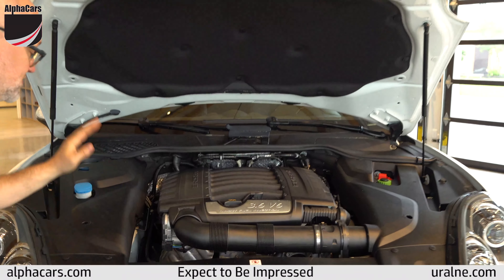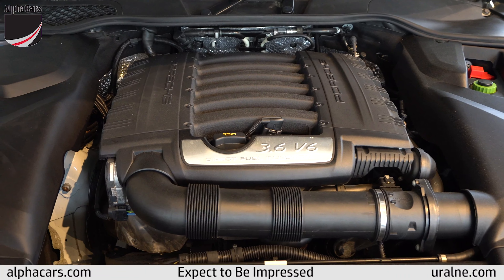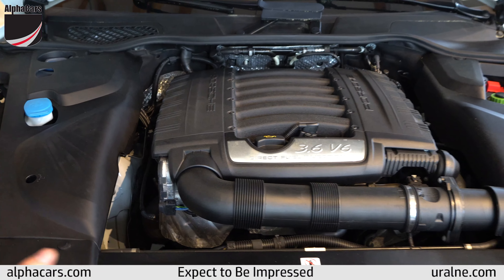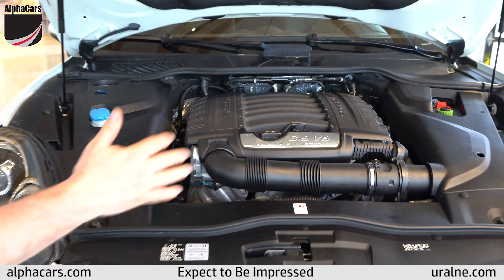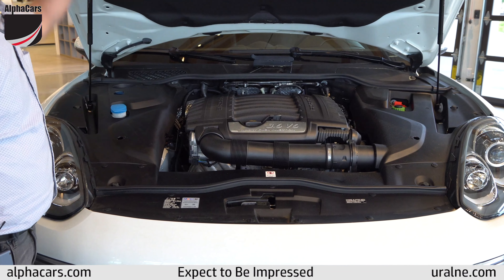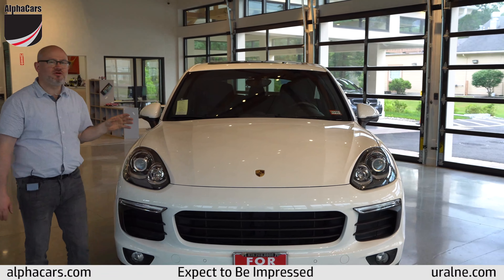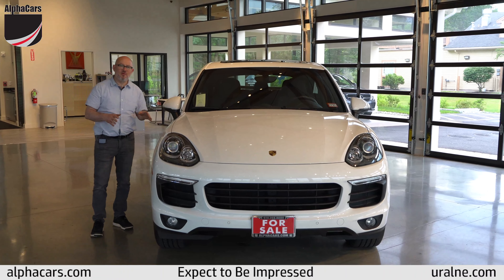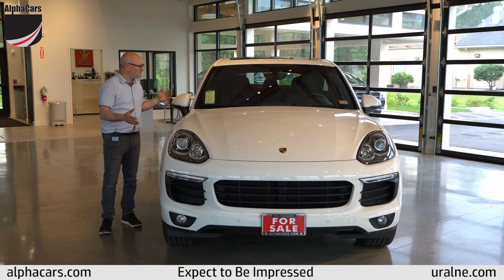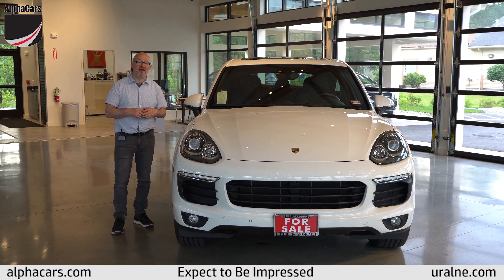Let's take a look under the hood. This Cayenne has the naturally aspirated V6 engine with 300 foot-pounds of torque and 300 horsepower, and it's lovely under here. This is a great engine — the lack of complexity gives rise to fewer problems, easier maintenance, and you can get to everything very easily. Looking around you can see that nothing's been disturbed, no bolts have been unfastened, no plastic covers taken off, and all the rubber is in great condition and is soft and pliable where it should be.